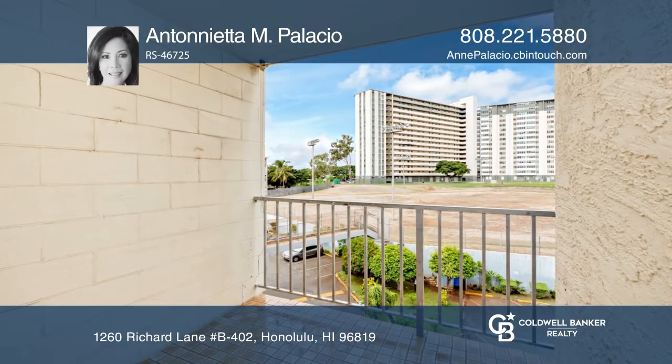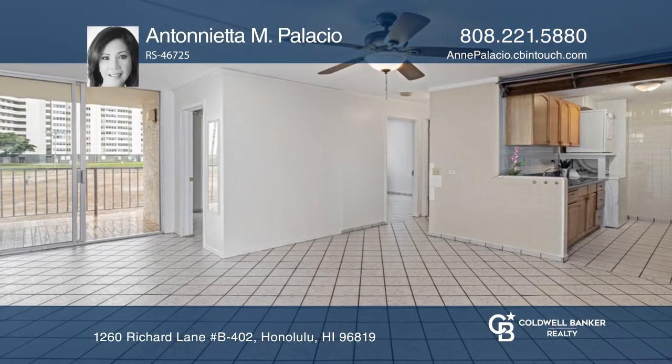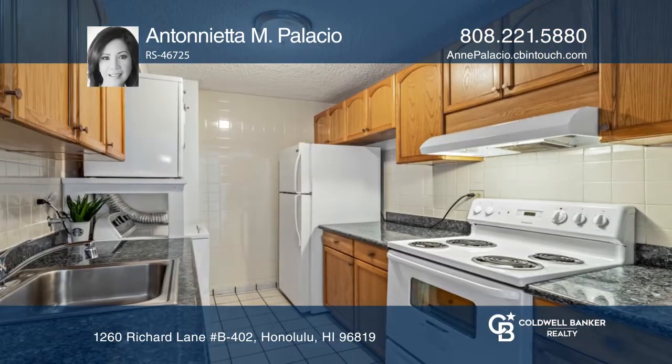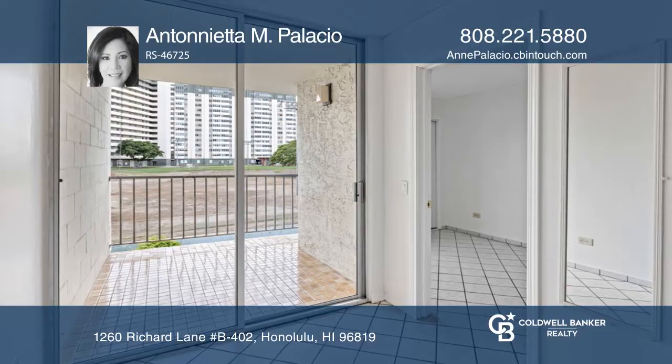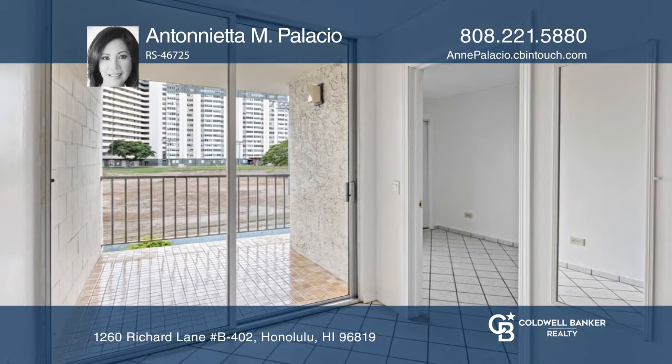This unit features a bright and spacious open floor plan. It has been nicely upgraded with ceramic tile flooring throughout, granite kitchen counters, newer appliances with washer and dryer, and a freshly painted interior.